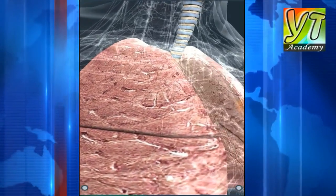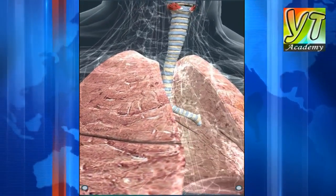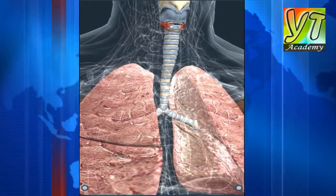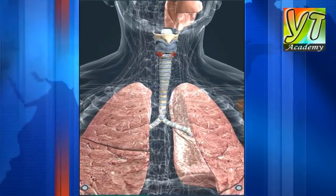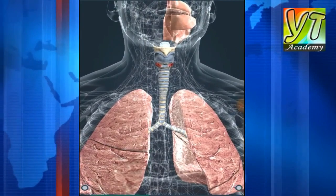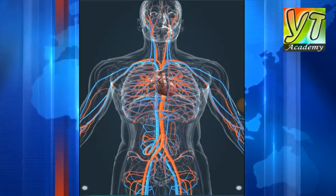In a relaxed state, we inhale about 16 times a minute and exchange about half a liter of air each time. Lung cancer is a serious illness of the lungs; smoking greatly increases the chance of its development.